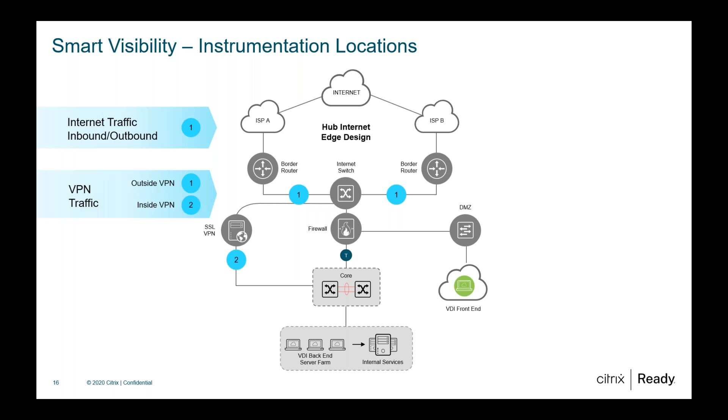VPN traffic visibility is key — are concentrators scaled enough to cope with traffic going in and out? Having visibility either side is important to tune what's going on in those environments. Then VDI traffic coming into the VDI service and also VDI traffic going to back-end services — those are the layers in the high-level view of traffic flows for what's going on in Citrix.